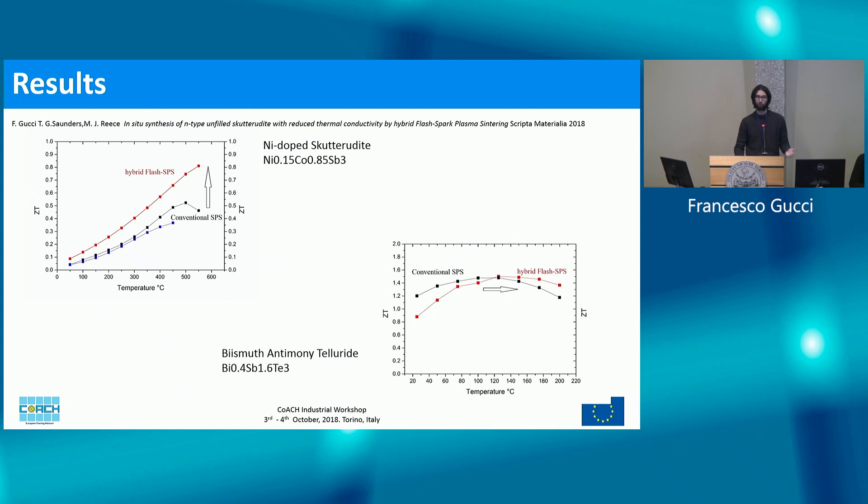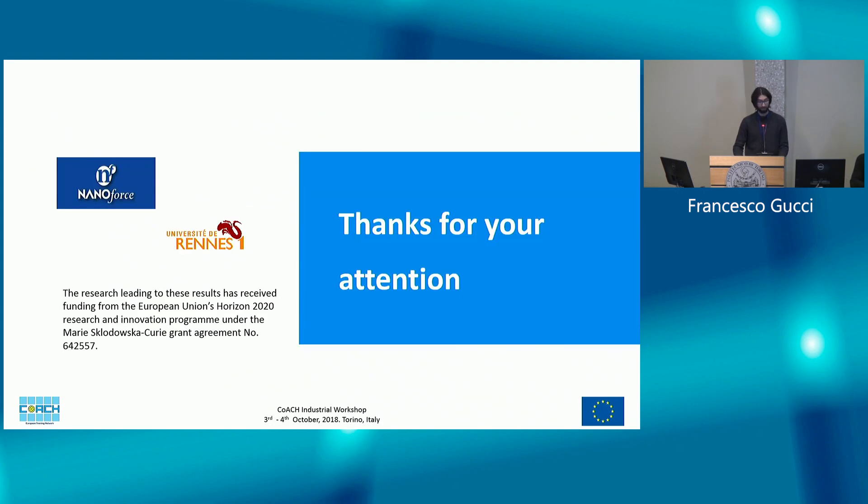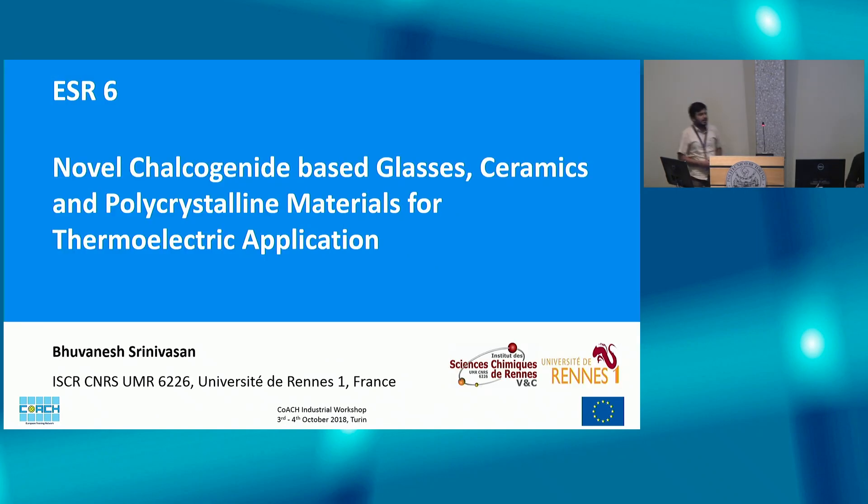Flash SPS can sinter a pre-compacted pellet in seconds using very high heating rates, but is not well-suited for thermoelectrics. Using multi-physics modeling software, we found that a possible solution is the use of a thin-wall stainless steel die, allowing us to process directly from powder while maintaining similar heating rates of several thousand degrees per minute. I applied this method for reactive sintering of skutterudite-based thermoelectric, obtaining high phase purity, high density, and improved properties compared to conventional synthesis and SPS. For commercial bismuth telluride, the effect of hybrid flash was to shift the peak to a higher temperature — of interest for generator applications. In conclusion, this new processing technique has potential as a high-quality, fast sintering and reactive sintering method, but its influence is strongly material-dependent, so more tests are needed.